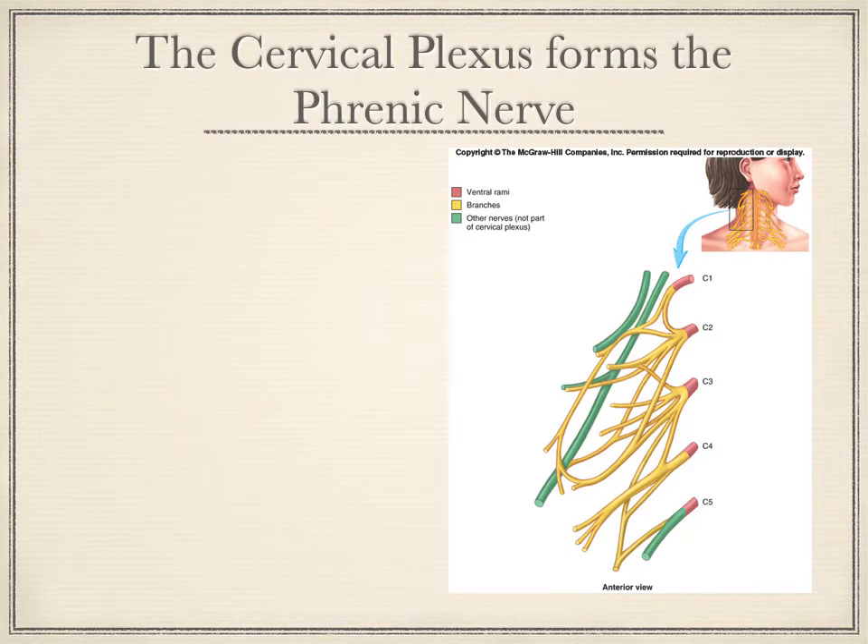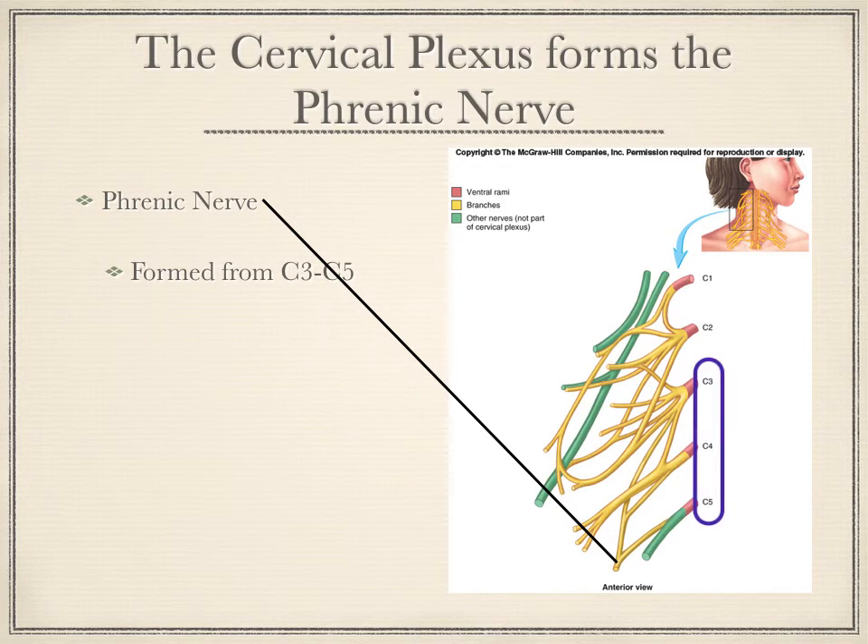The cervical plexus forms a nerve called the phrenic nerve. You can see branches of C3, C4, and C5 spinal nerves coming together to form a single nerve. This nerve runs down through the neck, down through the thoracic cavity, all the way to the diaphragm. The diaphragm is your most prominent breathing muscle — this is the muscle that breathes for you moment by moment. It's a fascinating muscle because it's a skeletal muscle, and yet it works in an independent way.